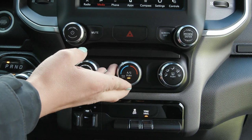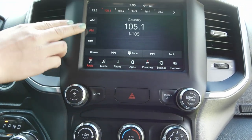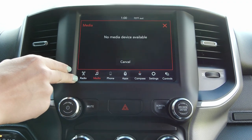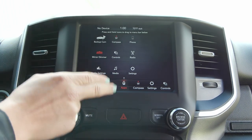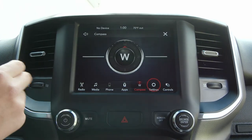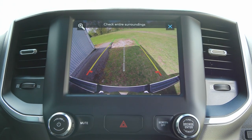You also have the climate controls and then coming up to your screen you'll find your media controls including AM, FM, Sirius XM. You can connect your phone via USB, Bluetooth, or AUX. You also have some great apps in here along with the compass built in, different setting options and controls, along with your backup camera here too.